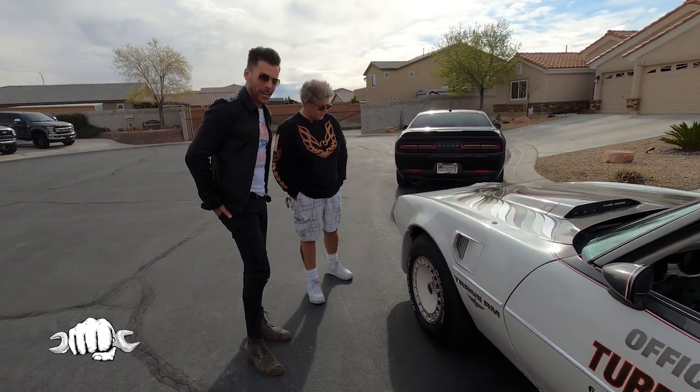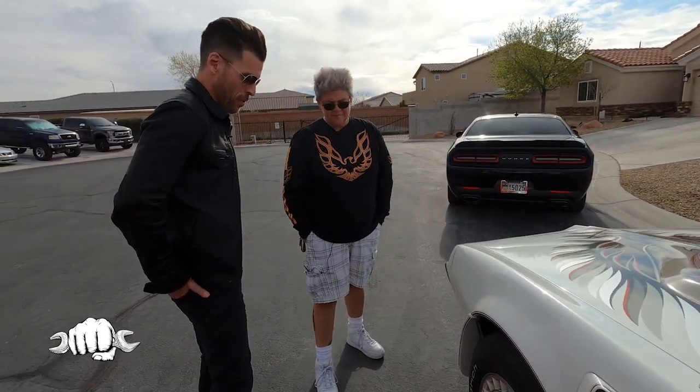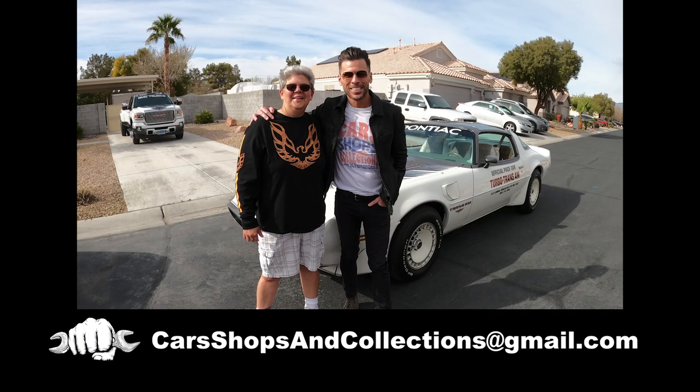Robin, this has been a thrill. I love your passion for cars and to have this museum quality car sitting in your driveway. Thank you so much for the ride along and walk and talk. If you want your car, shop, or collection featured on the show, shoot us an email at carshopsandcollections@gmail.com. Thanks for watching and be sure to subscribe so you don't miss any future episodes of Cars, Shops and Collections.